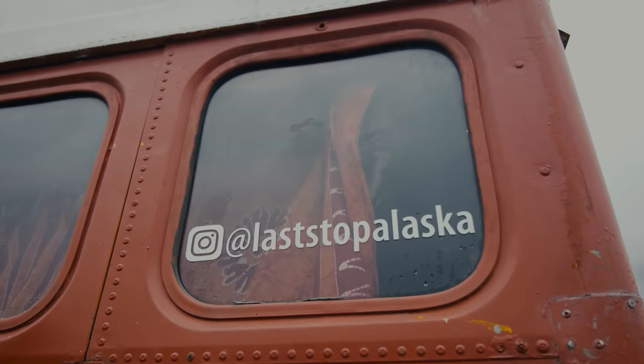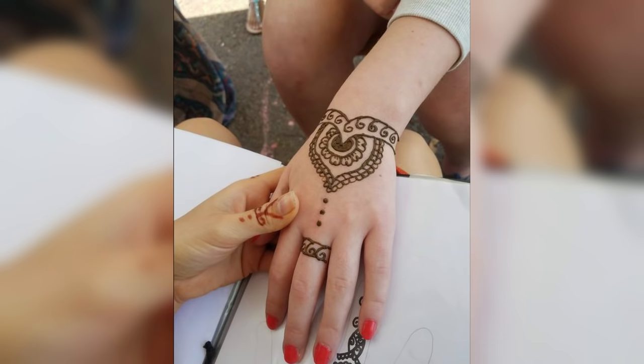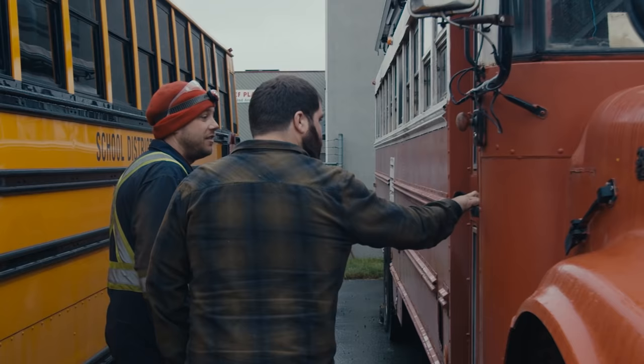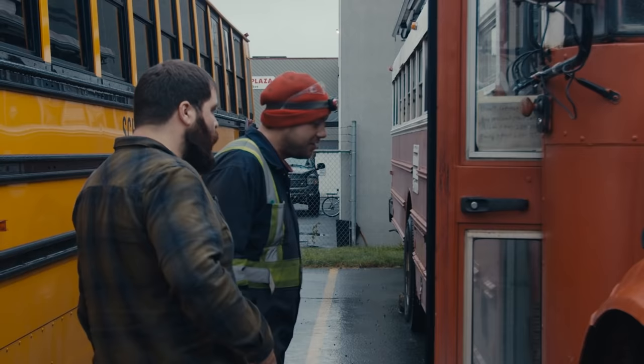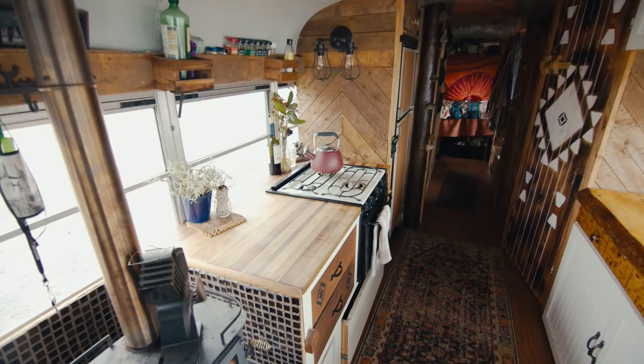It was Emily's idea originally. She was going around doing henna at small festivals in Nova Scotia. We were going to get a van, but I worked at a school bus garage, so I kept being inside the buses. They're actually pretty cheap — our bus was $1,500, and a van would have been like $2,000–$3,000 for what we were looking for, so it just made sense.